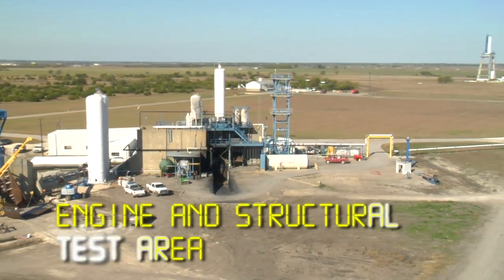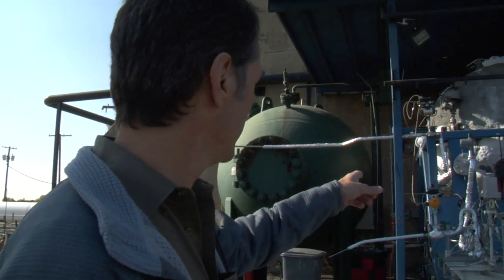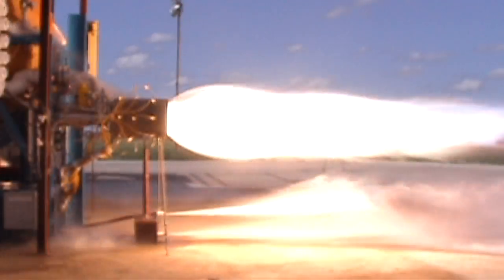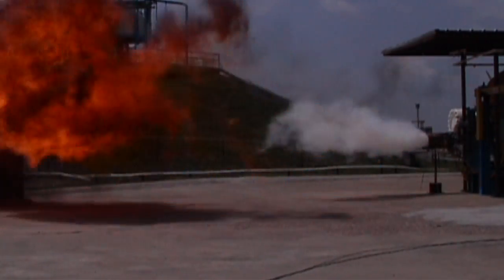This is the horizontal test stand. This is the very first place we ever fired a rocket engine — right here. This was a very early day's first test, so a lot of excitement here.